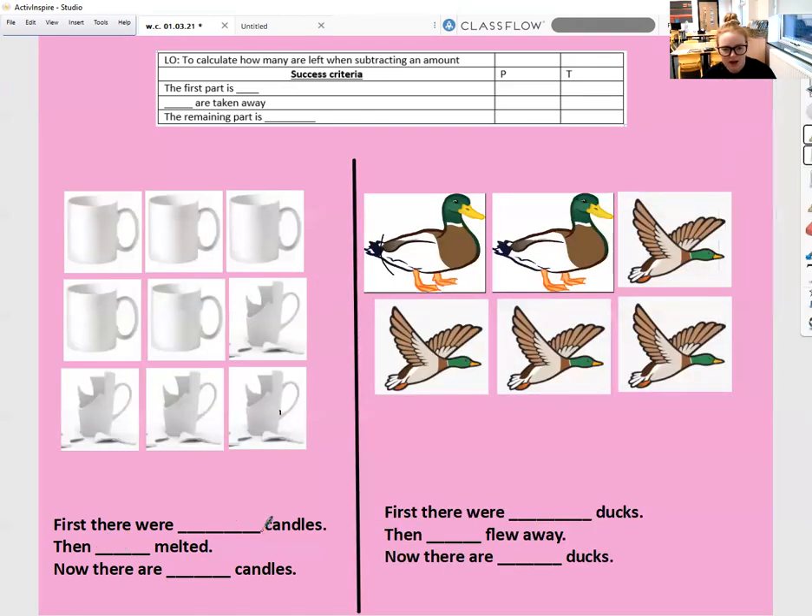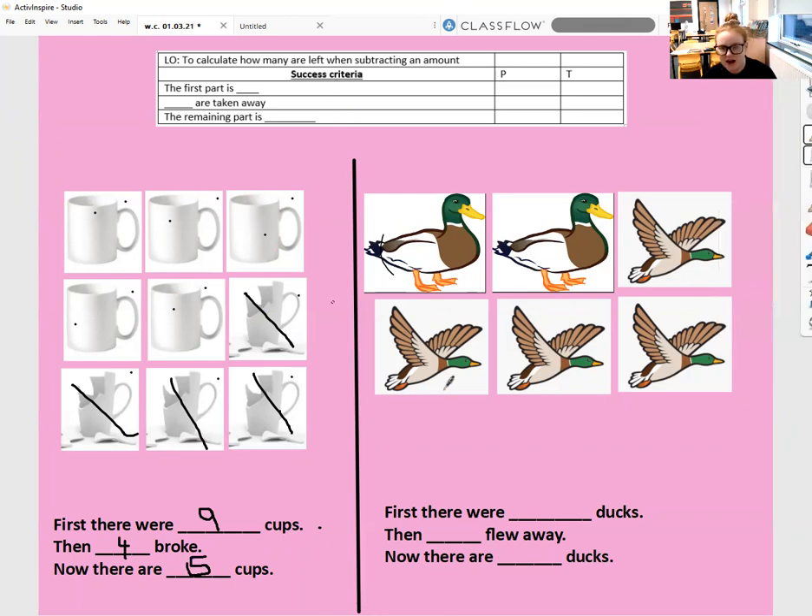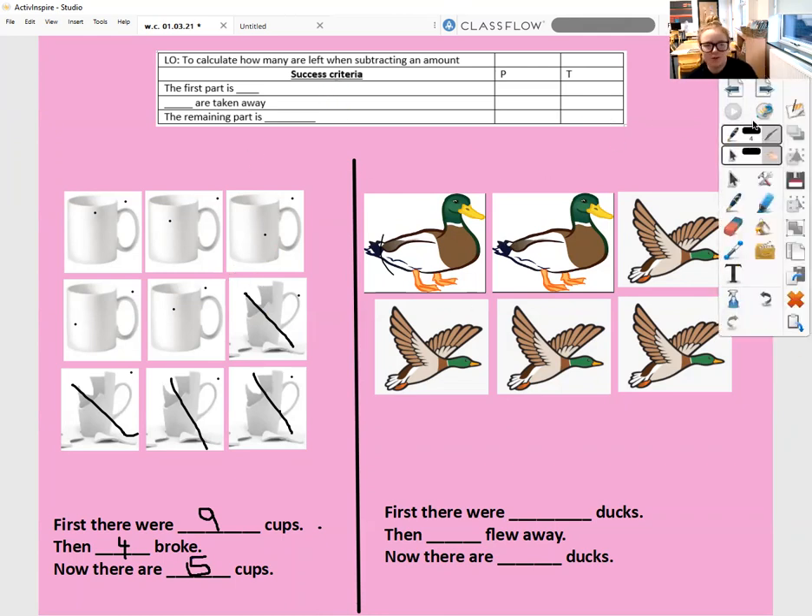So first there were how many cups? One, two, three, four, five, six, seven, eight, nine — so first there were nine cups. The first part is nine. Then how many broke? One, two, three, four broke — so four were taken away. Now there are one, two, three, four, five cups left. The remaining part is five. I would like you to pause the screen and have a go at this one, then come back when you're ready to check it.